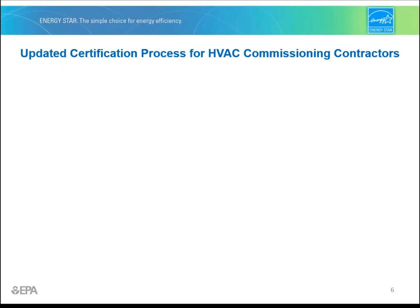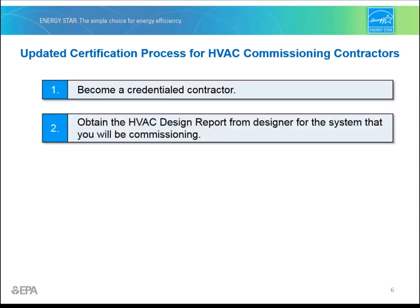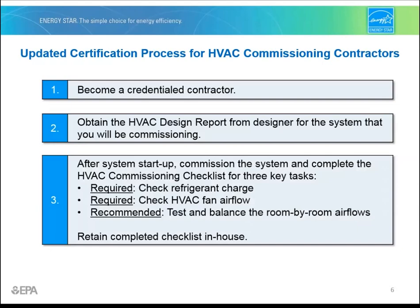Let's move on to the updated process for certifying a home and the role you'll play. First, just like today, you'll need to become a credentialed contractor to work on an ENERGY STAR certified home. To properly commission a system, you'll need some key design parameters. To get this information, you'll need to obtain the HVAC design report from the HVAC designer. Once the HVAC system is started up, you can commission it and complete the HVAC commissioning checklist.